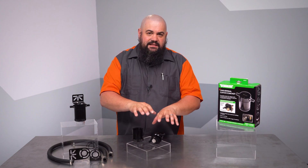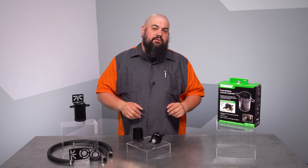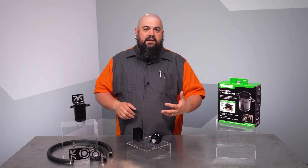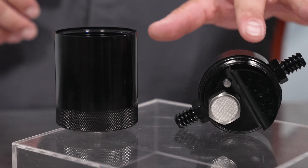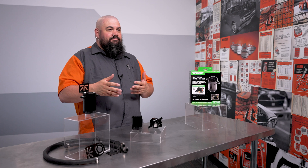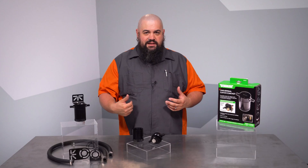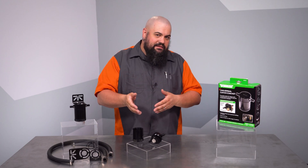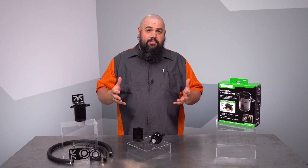Let's move on to the catch can head itself, which is really where the magic happens. This can features a two-stage oil mist separator. As oil-laden air enters the catch can assembly, the mixture hits this baffle here — air passes on and oil is captured, with gravity taking it to the bottom of the can. If there's any remaining oil, that gets captured when it hits this 50-micron filter over here, where it condenses and falls down again. From here, the blow-by gases are fed back into their normal course of circulation, but a great amount of the engine oil has been removed.